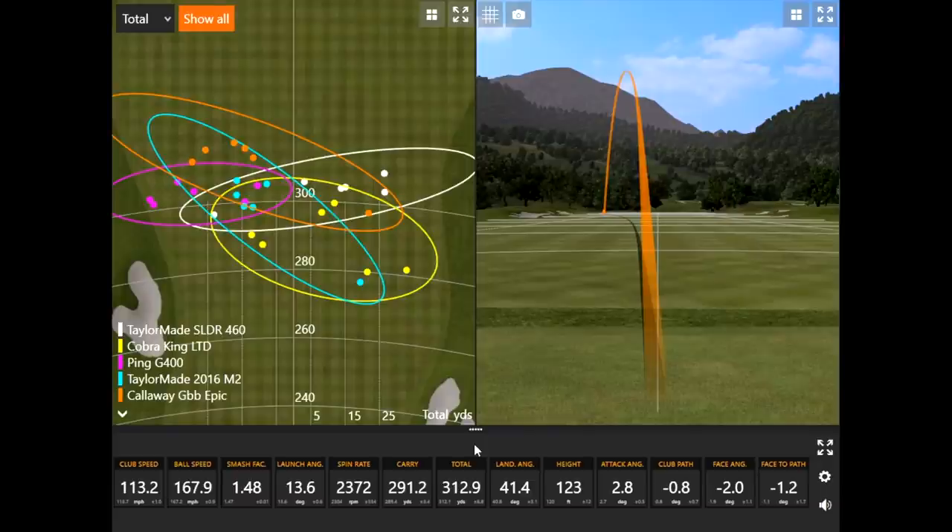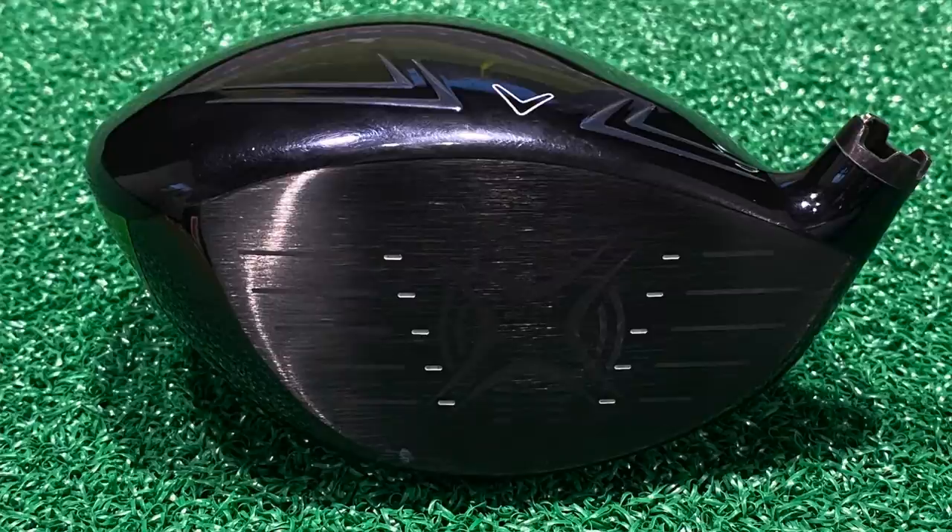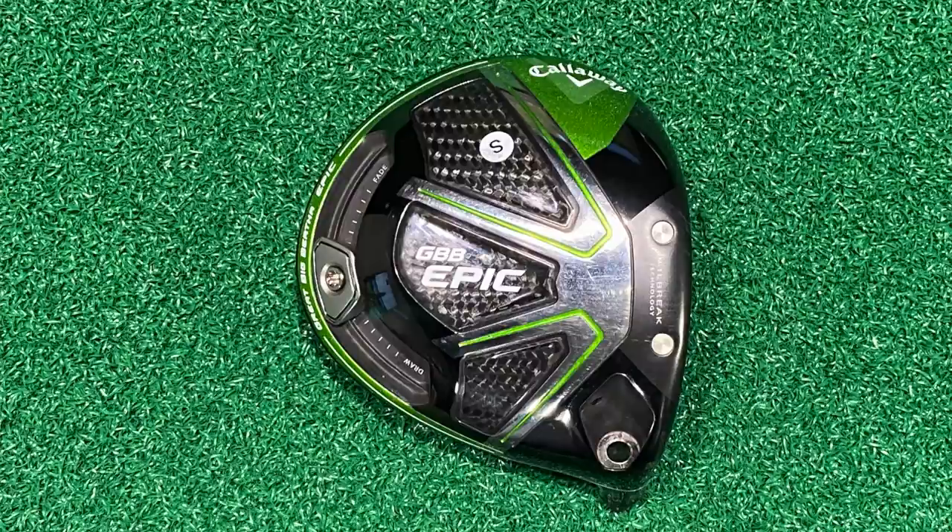Comparing that miss to the right against the distances of the other clubs, the Epic is still competing very well even with a mishit. The GBB Epic in terms of distance, with lower spin, performed really well — there's a reason it's number one in the test. Thomas played this driver for about 18 months before switching to a 2019 model, and after seeing these numbers, he questions why he switched.